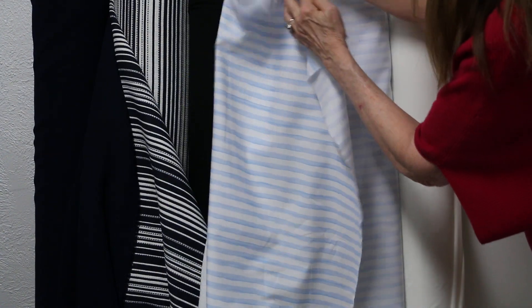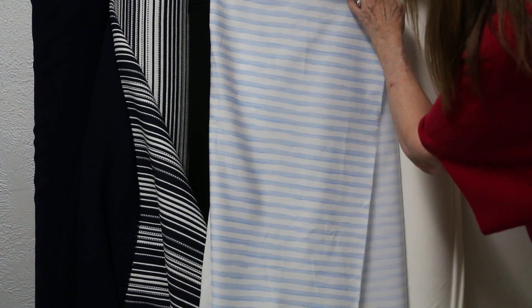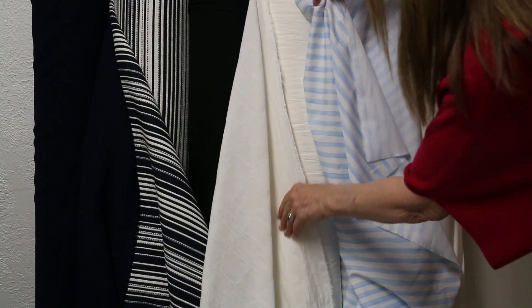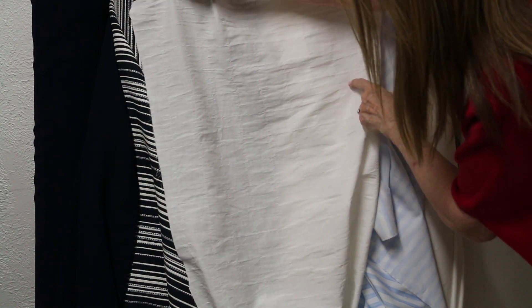Then we move into a company called Merlette — M-E-R-L-E-T-T-E — this is a fashion company, you can search for it. We have a lot of fabrics from them and they're stunning, they're beautiful. So for a little while you'll see some fabrics from them. This first one is a hundred percent cotton, just a woven, really really pretty — they're so unusual.